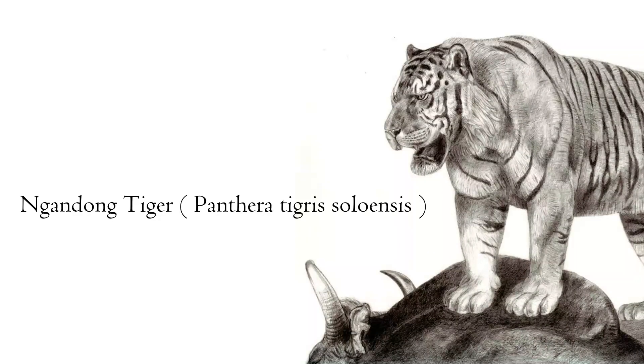Prowling the jungles of the island of Java, the Gandong tiger is an animal not well known by the general public, so I guess it was time that we get to know it. But first, where do tigers come from?